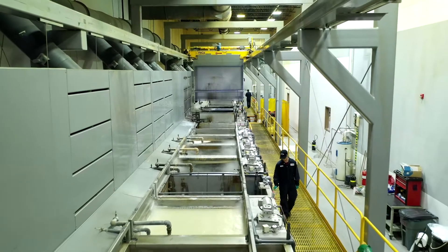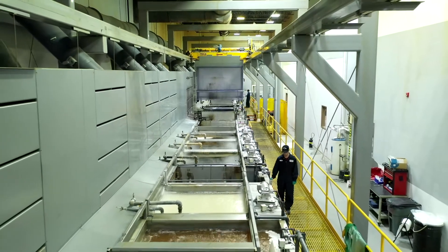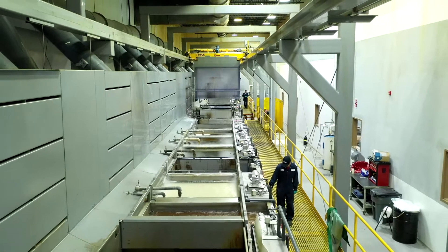A fully automated clean line also lessens throughput time, which further contributes to reductions in turnaround time.